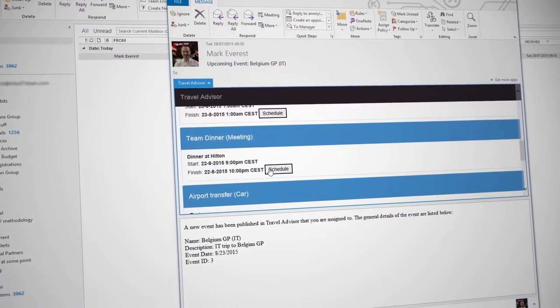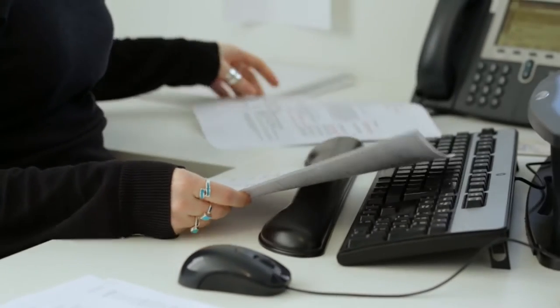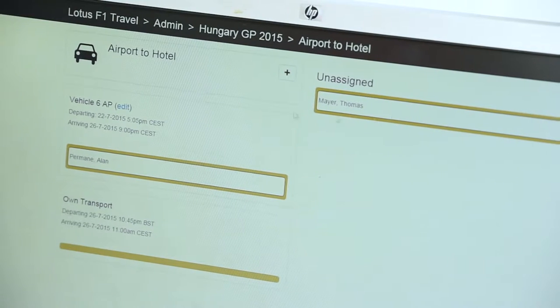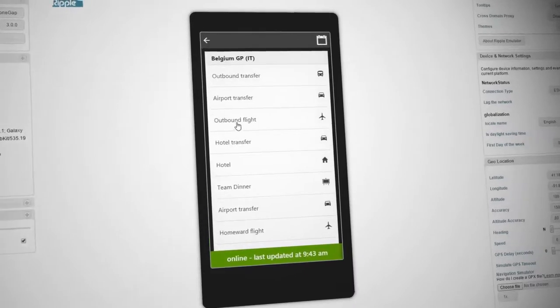What we decided to do was to build a brand new application from scratch. Firstly, we wanted to integrate with people's emails and calendars because they're tools that everyone's familiar with. We wanted to move away from the paper-based team view and create a more personalized, dynamic view that would be up to date at all times. And we also wanted to be able to support different devices and mobile platforms.